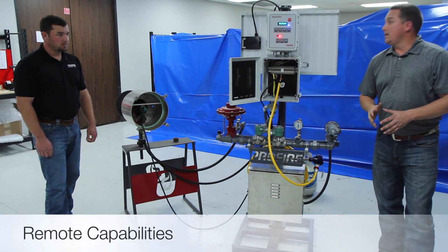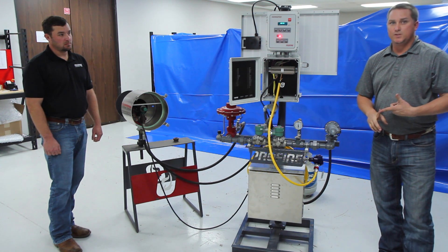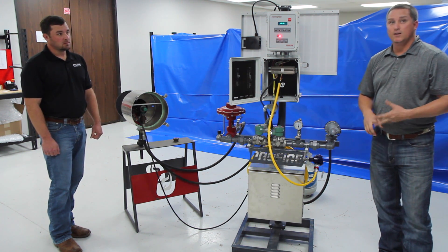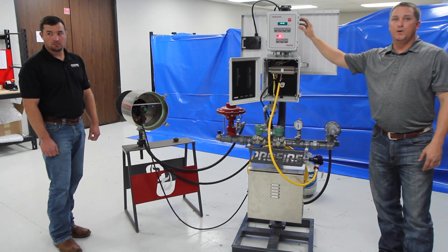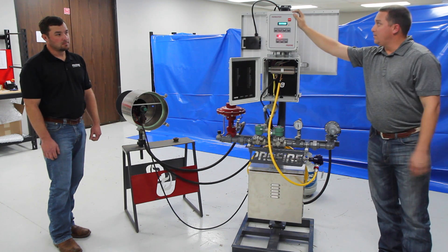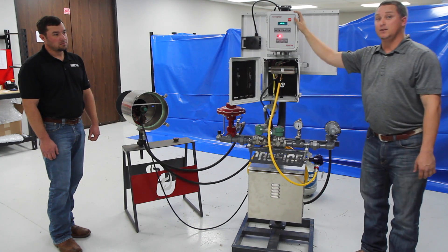Remote capabilities fall under the ability to use RS-485 Modbus, which is two-way communication. You can also utilize a run status, a remote ESD, or a remote start and stop. Those are some of the features where you can remotely control this burner management system. In all of that, we have proved the five features of a burner management system and how we classify it as a solution.